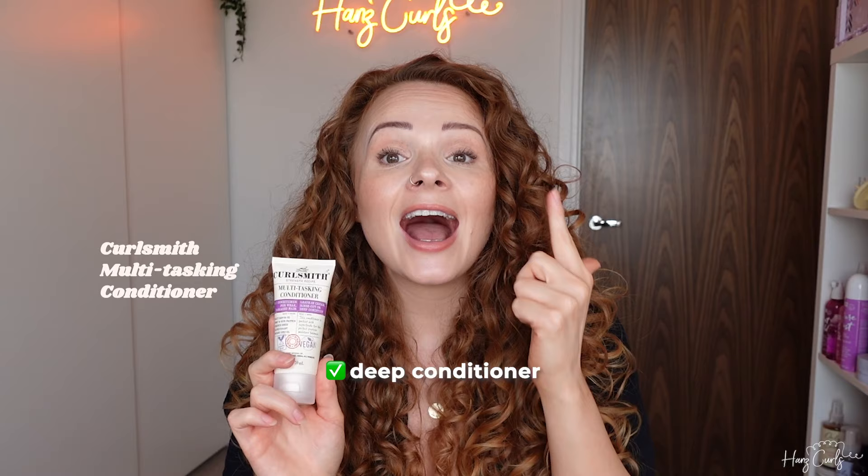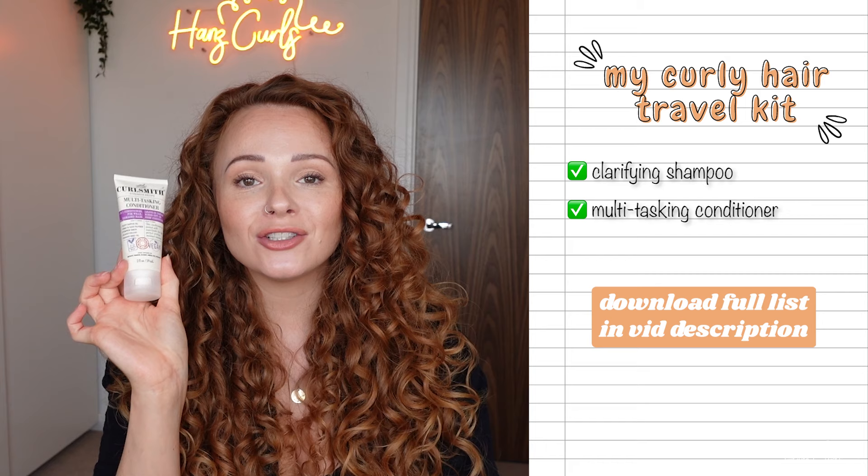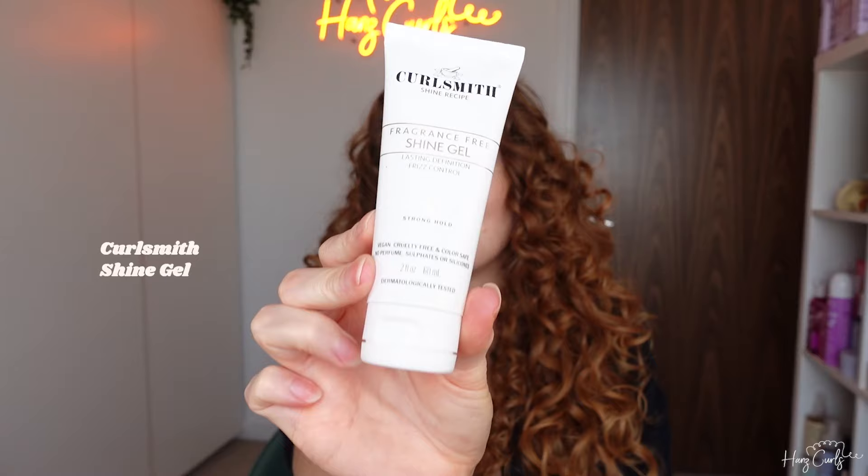When going on a hand luggage only trip, I will always take a multitasking conditioner. This is the CurlSmith multitasking conditioner — you can use it as a leave-in, a rinse-out conditioner, and a deep conditioner, so it's a really good one to take away. Because I'm taking a multitasking conditioner that can also be used as a leave-in, I'm not going to take a curl cream, which saves space in my liquids bag. Next up is a travel size stronghold gel — one of my favorites is the CurlSmith shine gel.